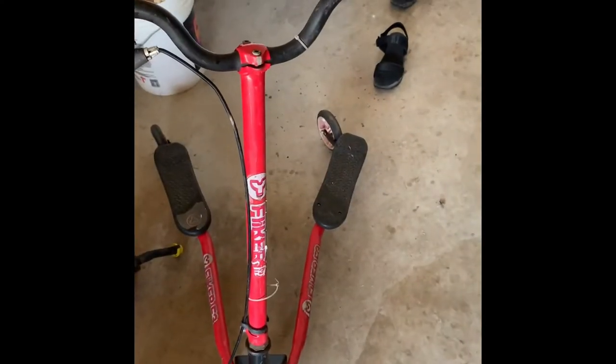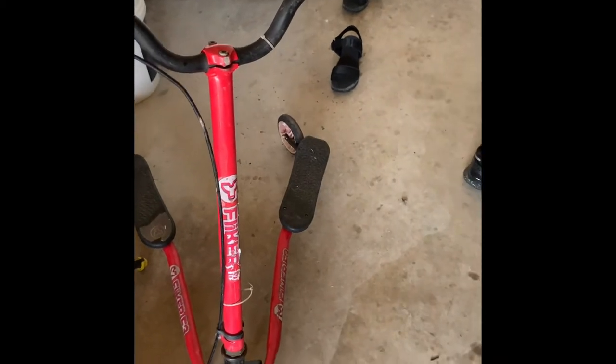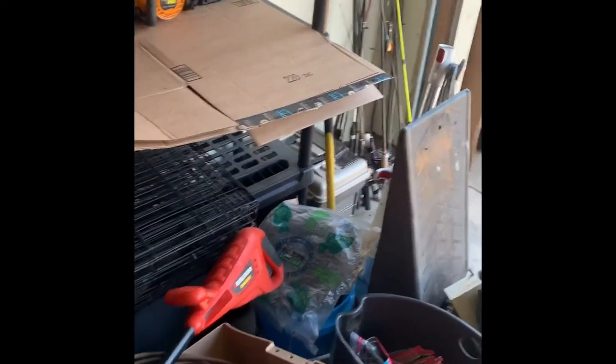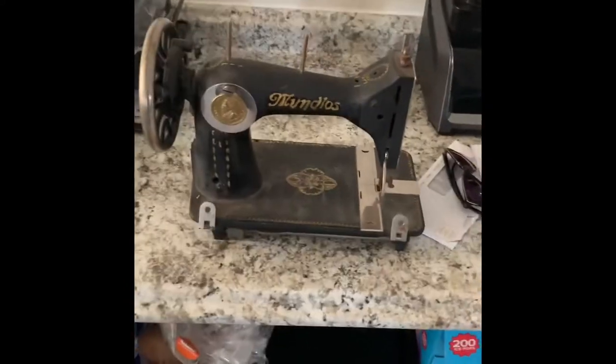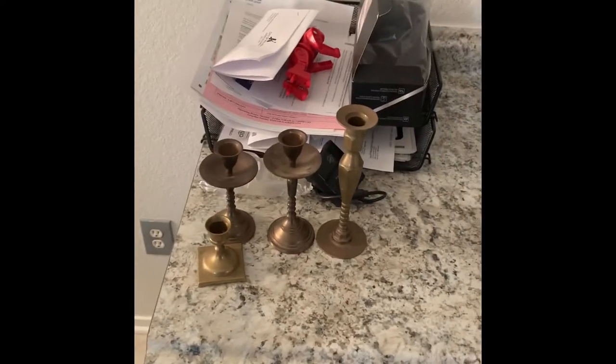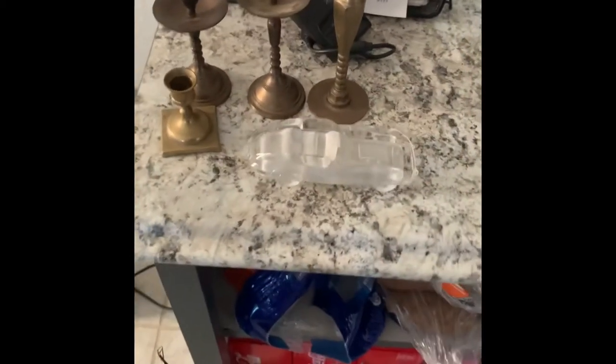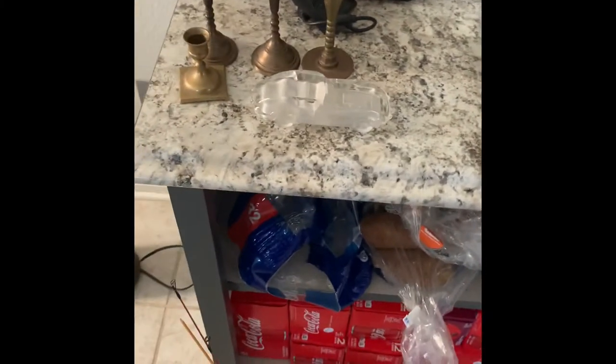Got some chests, we'll probably sell for like $10 a piece. We got a little trike scooter. Got saw horses. We got probably like 15 fishing poles that we're gonna bundle up and sell as a lot. Moving on to the inside, we got an old school sewing machine, probably like $20-$30 on eBay.